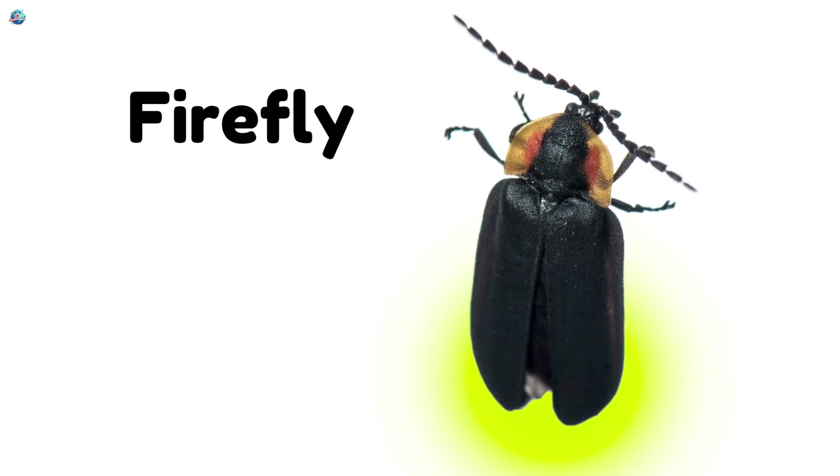Fireflies crawl by day, but at night they glow like little lights blinking in the dark.